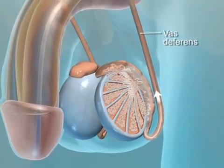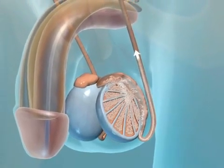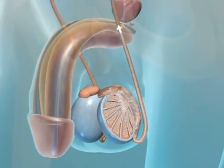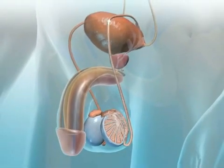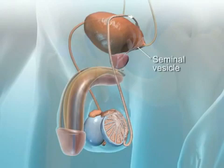The vas deferens carry the sperm upward into the body cavity. After the sperm leaves the vas deferens through the ejaculatory ducts, they pass the openings of the seminal vesicles.